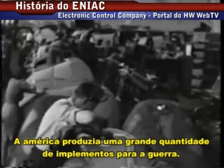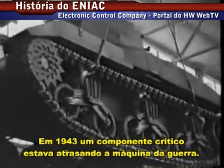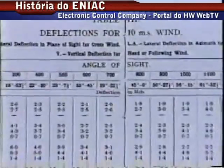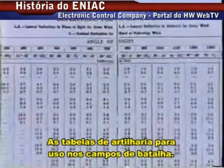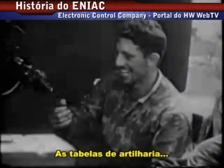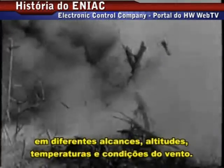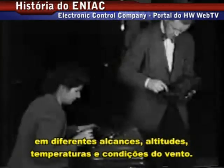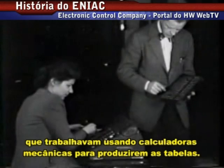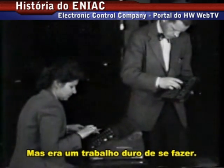America was a powerhouse producer of war implements, but by 1943 there was a critical shortage of a surprising component of the war machine: firing tables for artillery pieces. Firing tables allowed gunners to correctly aim their guns in different ranges, altitudes, temperatures, and wind conditions. Human computers frantically worked mechanical calculators to produce charts, but they had a hard time keeping up.